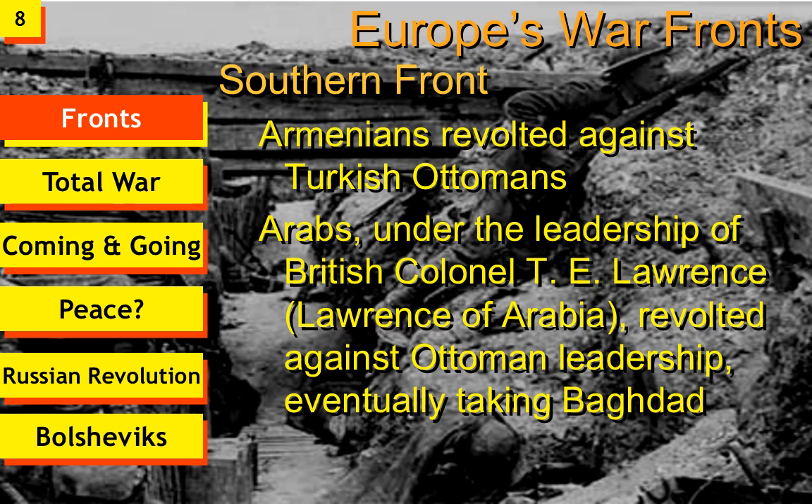This concludes Discussion Number 2: Weapons and the Fighting Fronts of World War I.